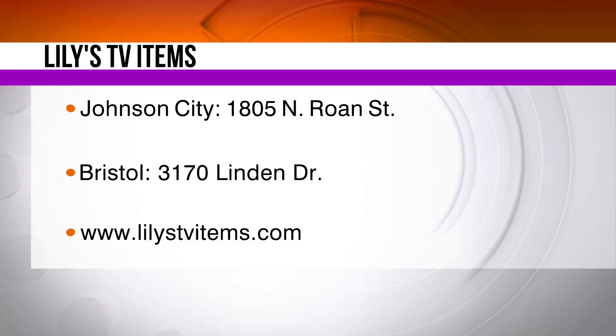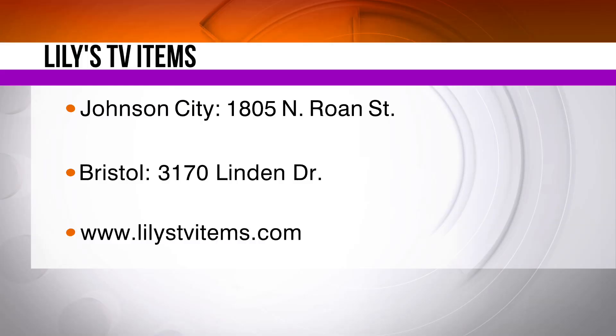Brittany Matthews, thank you so much. Thanks for having me. LILLY'S AS SEEN ON TV has so much to offer — check out their Johnson City store, Bristol store, or their website. The preceding portion of Daytime Tri-Cities was sponsored content.